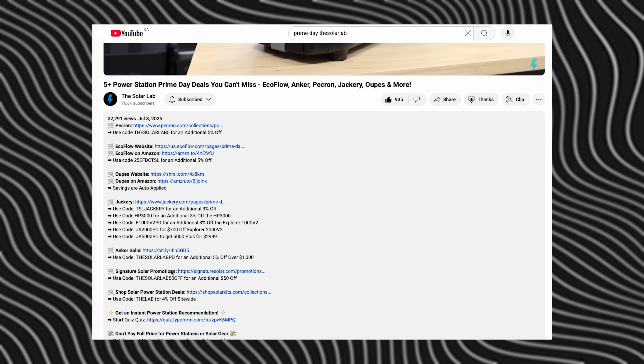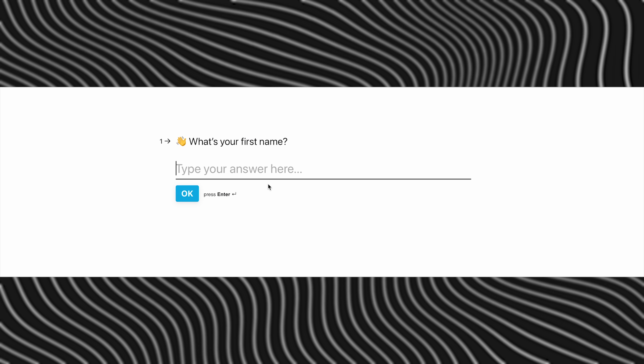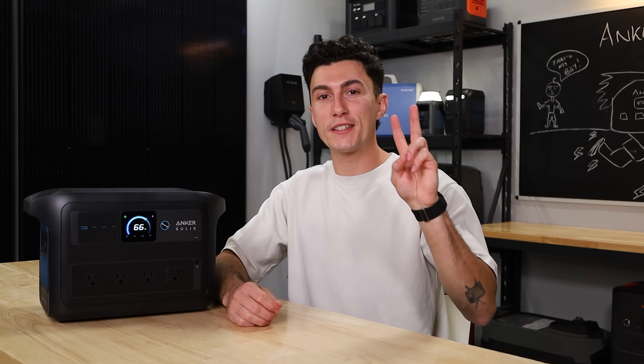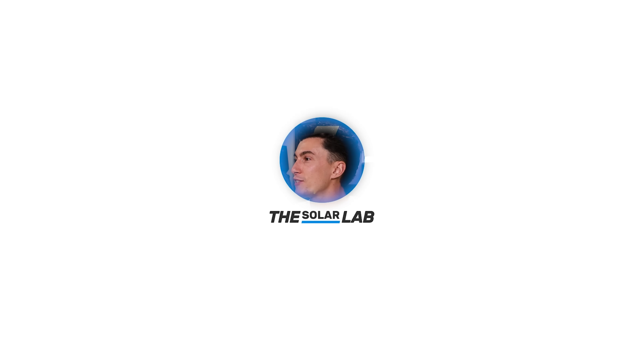Go to the links down below and check this thing out, or go down there and take the power station quiz if you aren't entirely sure what power station you need. We will catch you guys in the next one. Peace out and stay charged.